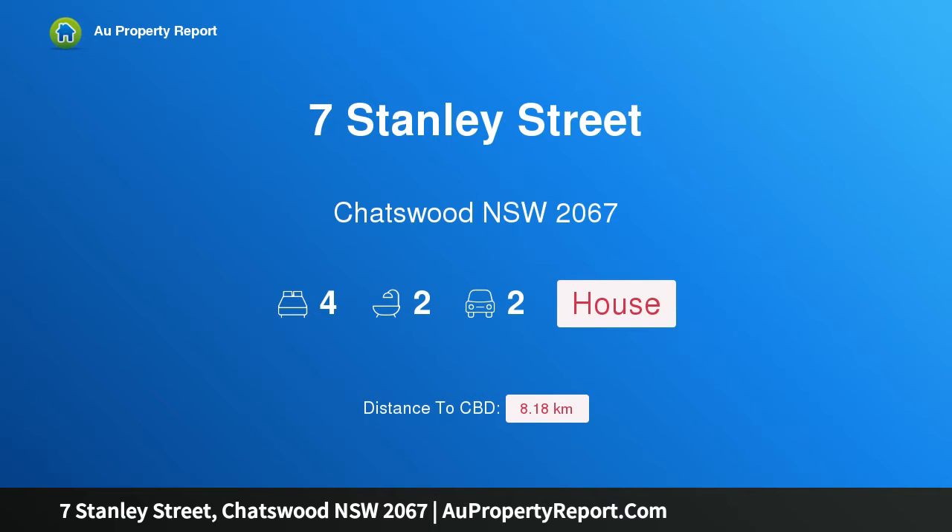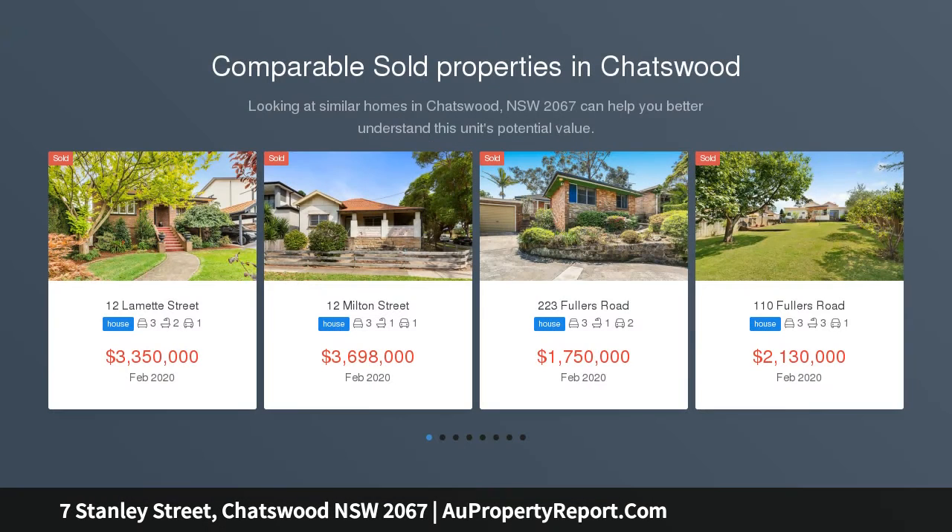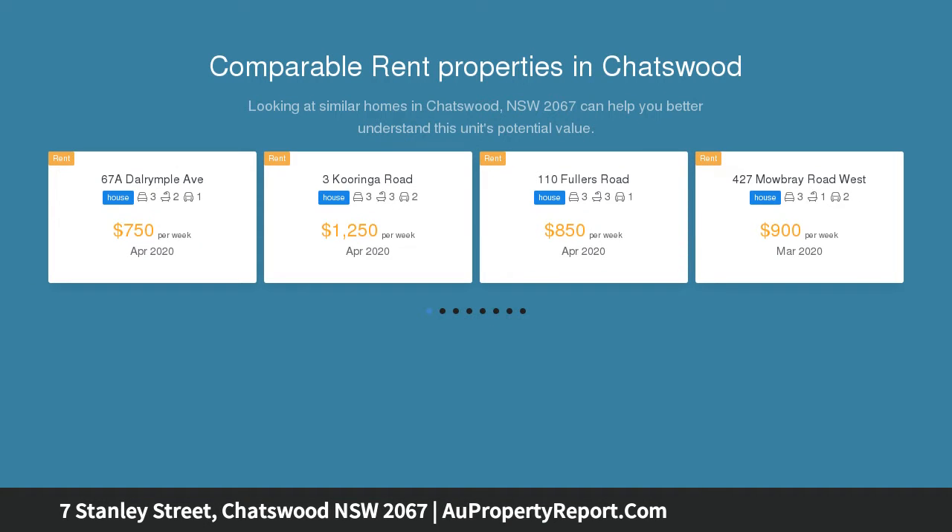Introducing 7 Stanley Street, Chatswood, New South Wales 2067. Picture-perfect renovation, character style and location — a seamless fusion of decorative charm and contemporary design. This impeccably renovated Californian bungalow offers a lifestyle of easy elegance that will delight families and entertainers alike.